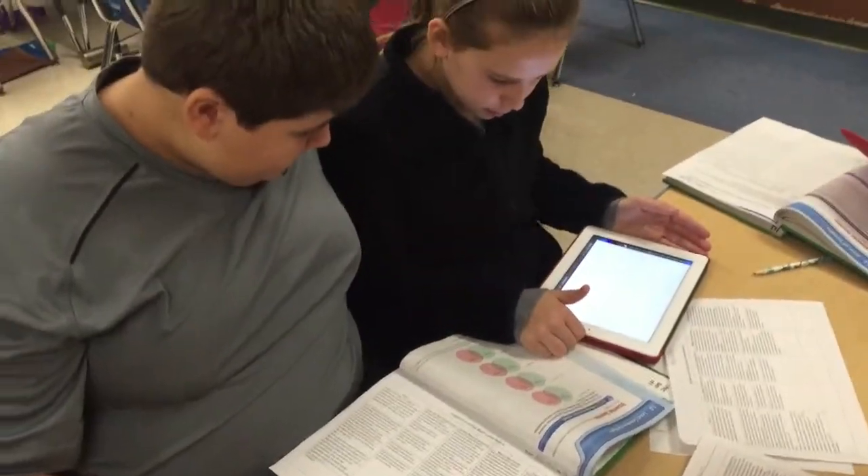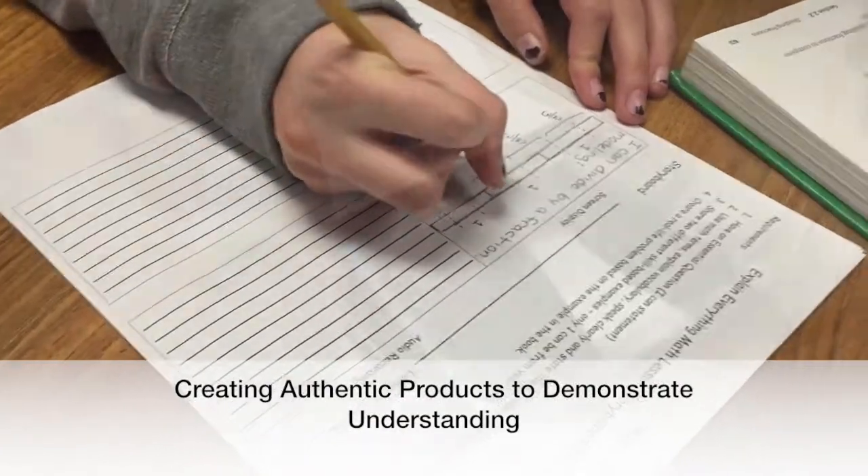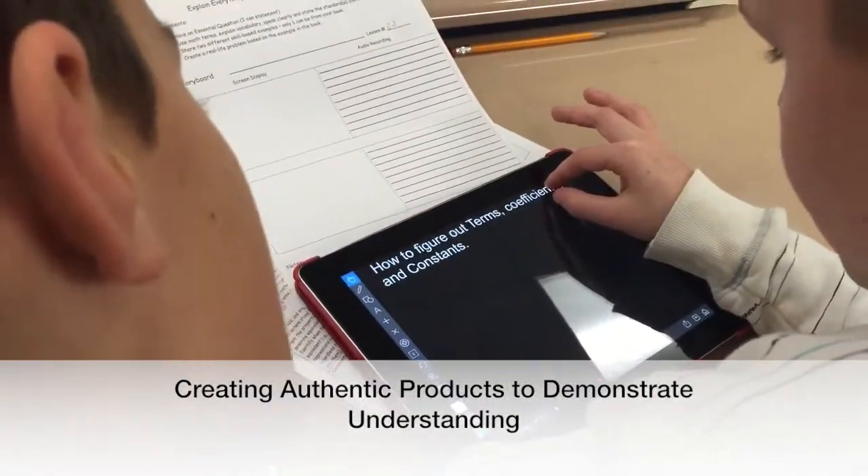Providing students with opportunities to demonstrate their understanding through the creation of authentic products helps students to take ownership of the learning process.